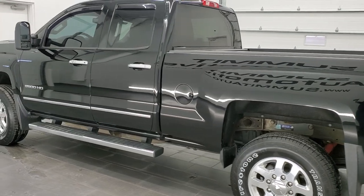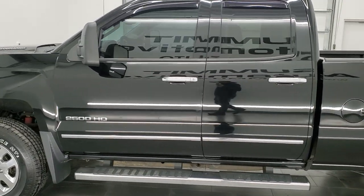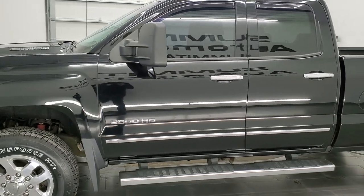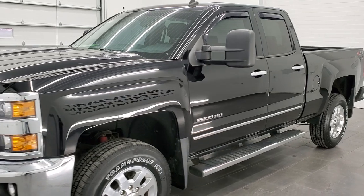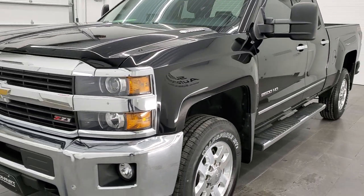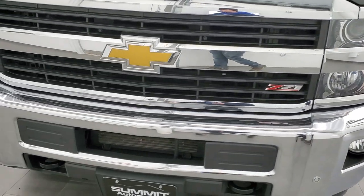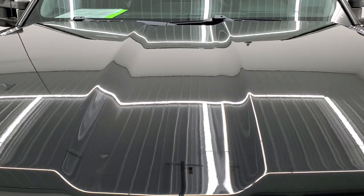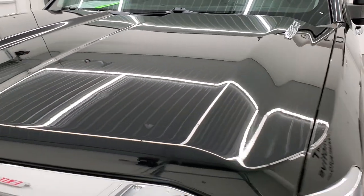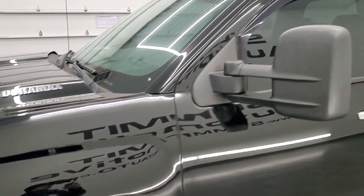This 2015 Chevy Silverado has the 6.6 liter Duramax diesel engine, which is the LML engine, puts out 397 horsepower. This truck has been fully safety inspected by our service shop per the state of Wisconsin inspection process, has a fresh oil and filter change, all the fluids have been checked and topped off, and this truck is 100% ready to go. Black clear coat is the color, and we shoot all of our videos in 1080p 60 frames per second.